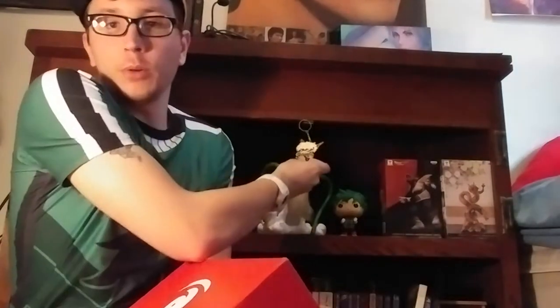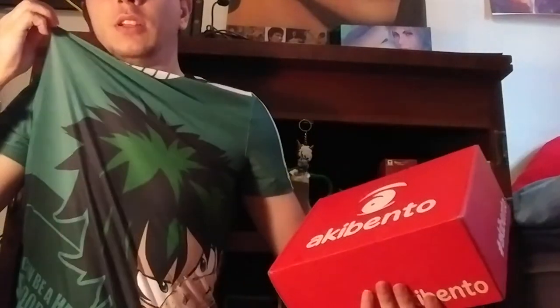I didn't know how much My Hero Academia stuff I had. I got a keychain of Bakugou and Midoriya — that's pretty much all I got, and a t-shirt. But that's all I really got with My Hero Academia, but this box might give me some more stuff. Let's see.